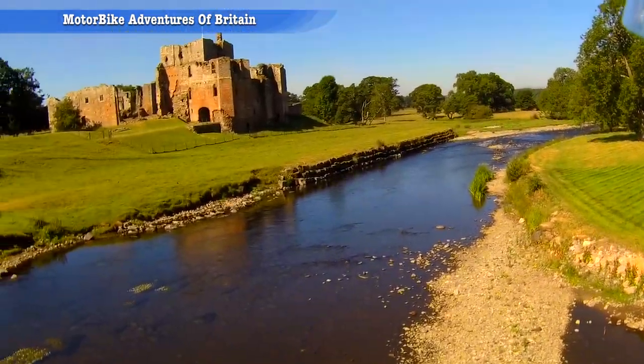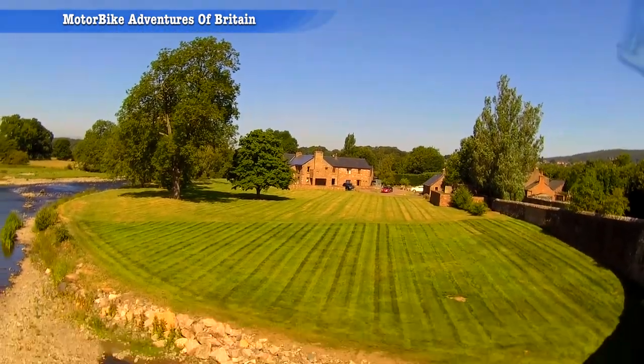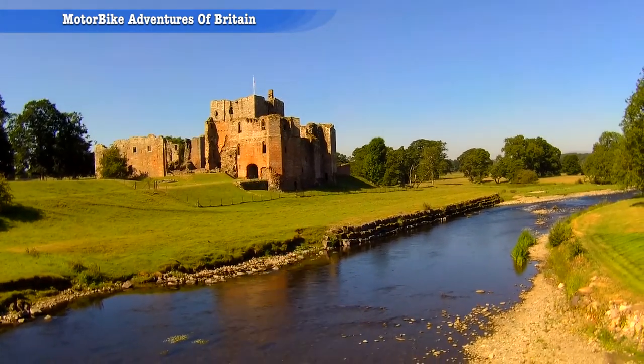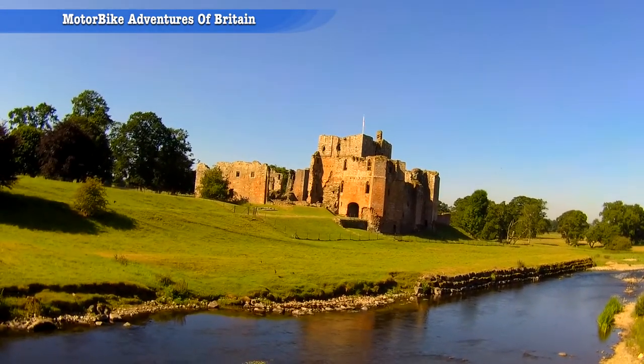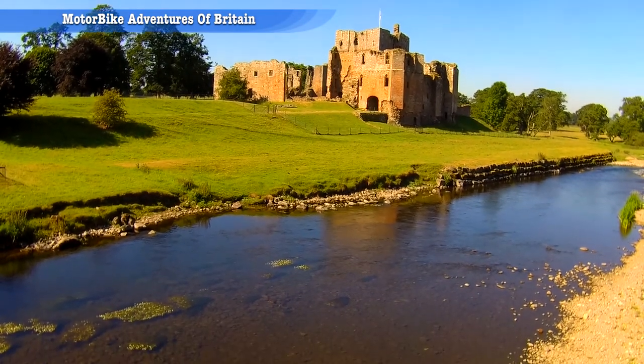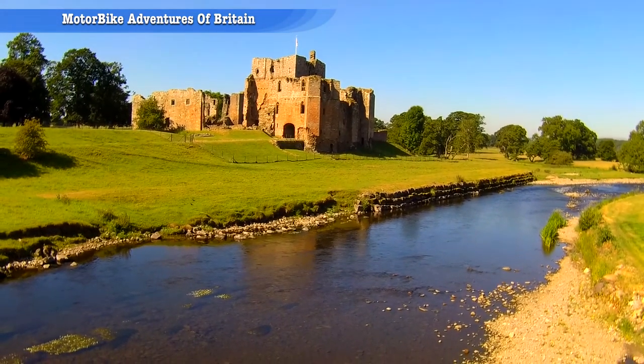As you can see, all of this here was a massive great pond or lake that was put together when people occupied the castle. That castle now belongs to English Heritage and we're going to go and see if we can have a look inside.